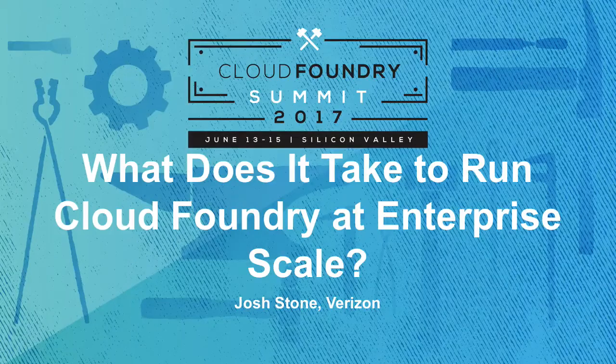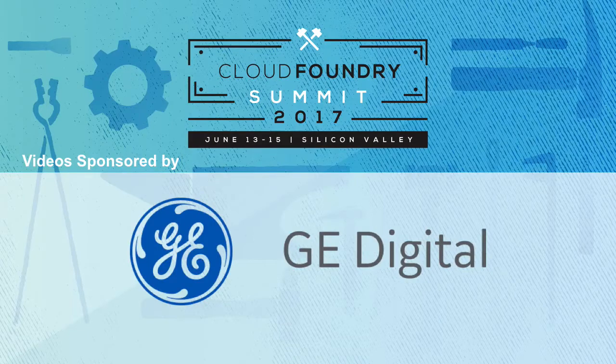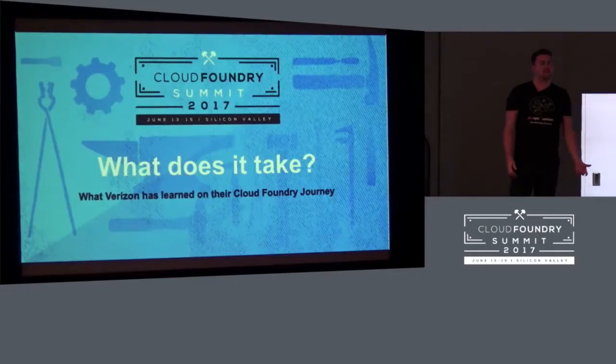Thanks everybody for coming. Come on in and grab a seat. Today we're talking about what does it take — what did it take for Verizon to deploy Cloud Foundry, manage Cloud Foundry, and make Cloud Foundry a success for Verizon?